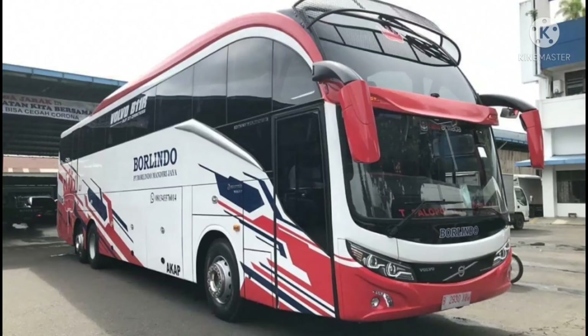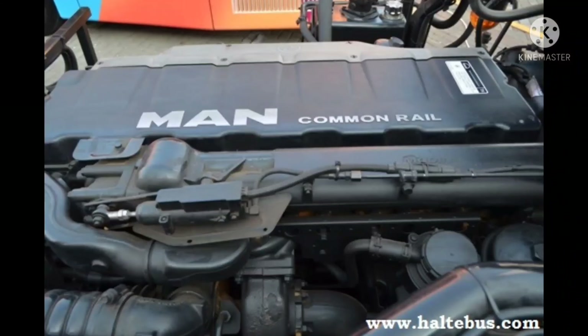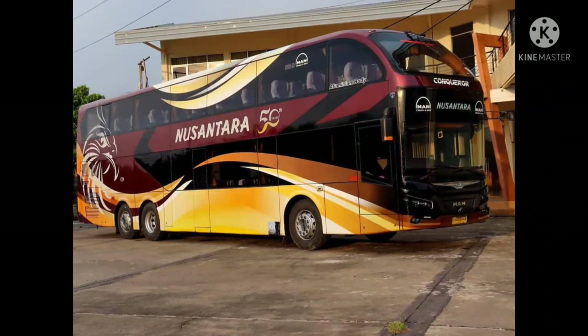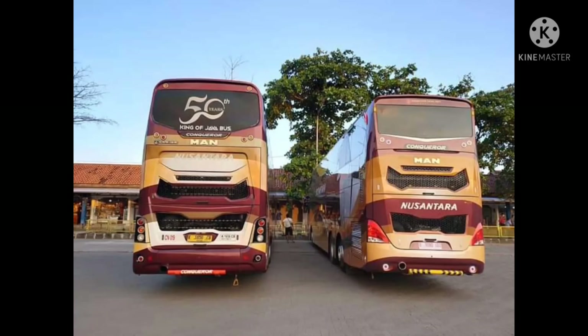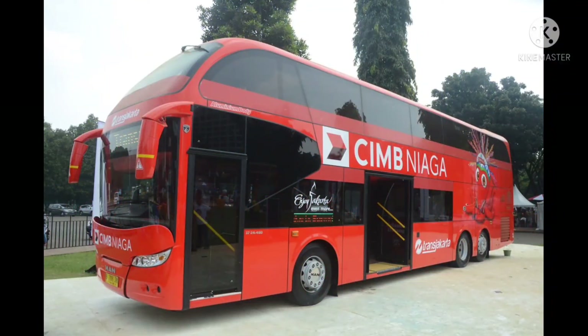Lalu yang keempat, ada MAN R37. Merek premium asal Jerman ini memiliki spesifikasi lebih jos gandos, yaitu bermesin D2676 Common Rail berkapasitas 12.419 cc Euro 3. Diklaim bisa menghasilkan tenaga maksimal 460 dk atau horsepower, dan torsi puncak mencapai 2100 newton meter.